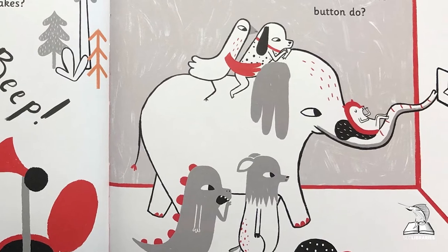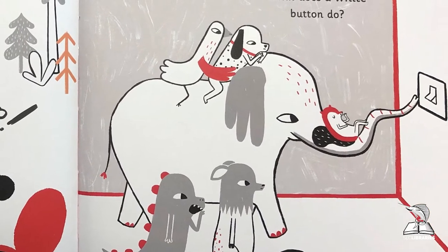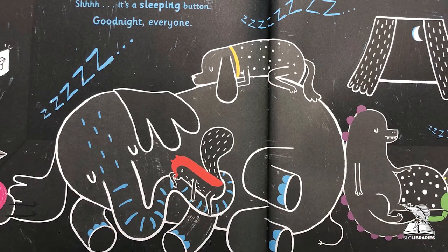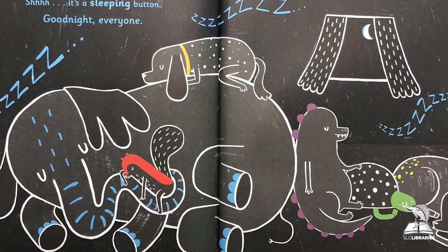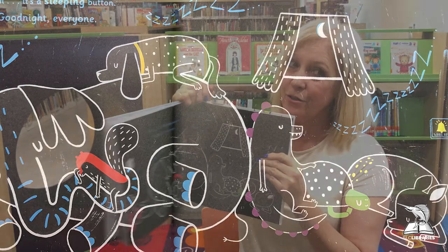Mr. Elephant's going to show us — he's going to press it. What does the white button do? Oh, shh! I love it — it's a sleeping button! It turns off the light. Good night, everyone. Oh phew, I'm really tired too!